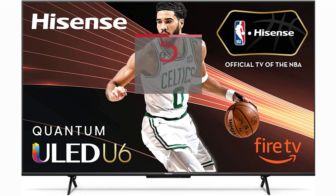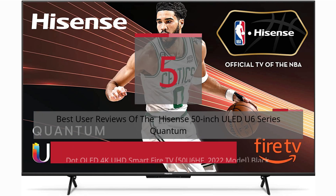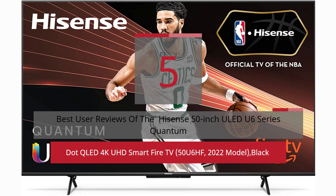5 Best User Reviews of the Hisense 50-Inch ULED U6 Series Quantum Dot QLED 4K UHD Smart Fire TV, 50U6HF, 2022 Model, Black.